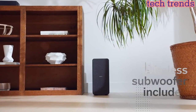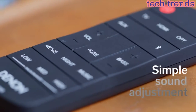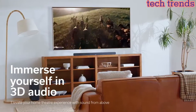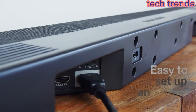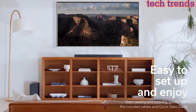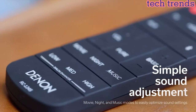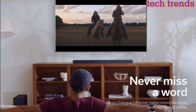Seamlessly control the soundbar with your TV remote. Hear every word with Dialog Enhancer — Denon brings an intelligent way of enhancing dialogue, making it sound crisp without adjusting the overall volume. Enjoy crystal-clear movie and TV dialogues even during loud scenes or complex soundtracks. Unlimited wireless music streaming — connect your Bluetooth-enabled smart device and directly stream your music to the soundbar via Bluetooth.